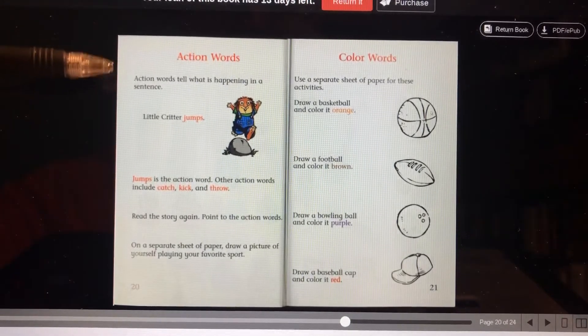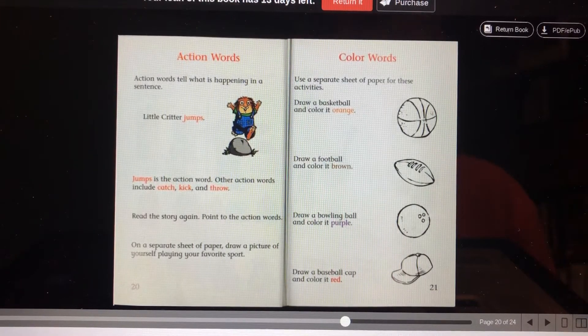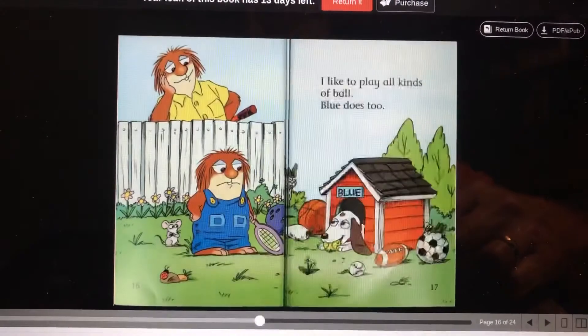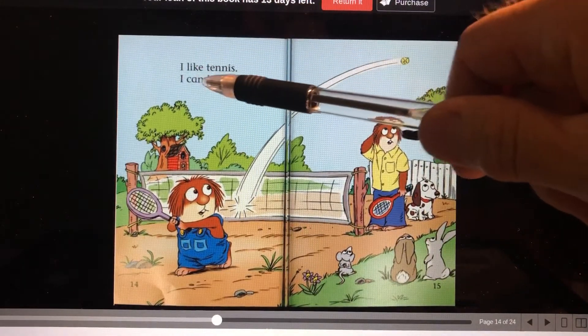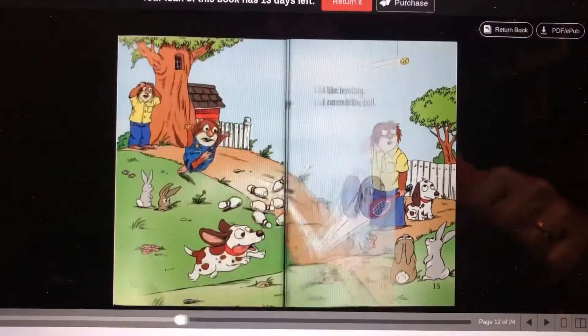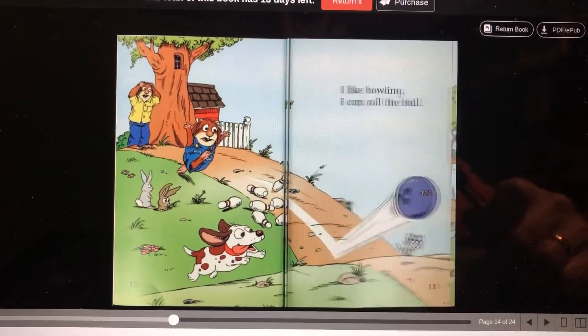Action words tell what's happening in a sentence. Little Critter jumps — jump is an action word. Other action words include catch, kick, and throw. Read the story again and point to the action words. Then you're supposed to draw a picture of yourself playing your favorite sport. Let's go back and look at one page and find the action words. I like tennis. I can hit the ball — so hit is an action word. Let's do one more. I like bowling. I can roll the ball — so roll is an action word.